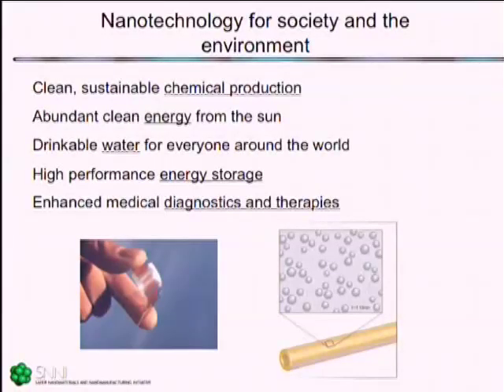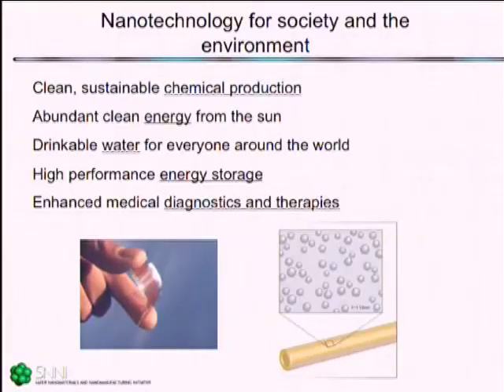We really have the opportunity to get it right the first time. This is just a snapshot of the kinds of things that are happening in green nanoscience. Nanotechnology provides this incredible opportunity to benefit the environment and human health. I've listed some of the various topics where nanotechnology promises to provide incredible benefit in cleaner production, in clean energy, in clean drinking water for everyone around the world, for very high-performance energy storage, and for enhanced medical diagnostics and therapies.